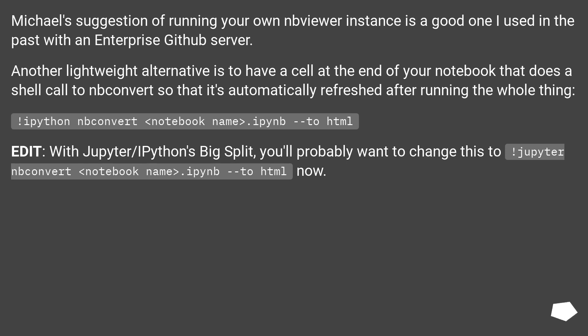With Jupyter and IPython's big split, you'll probably want to change this to: `jupyter nbconvert notebook_name.ipynb --to HTML`.